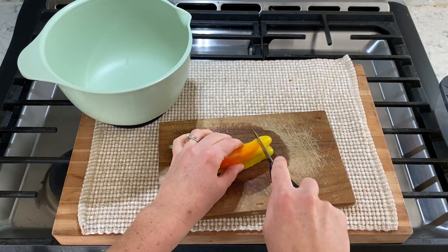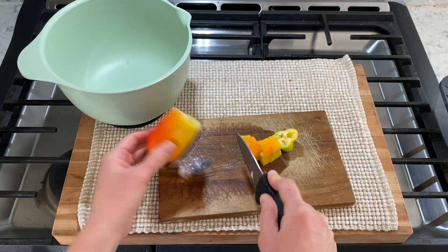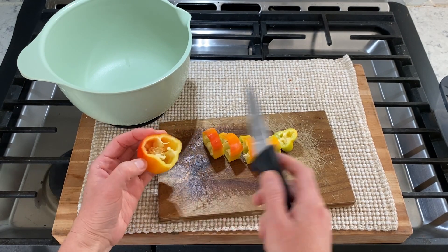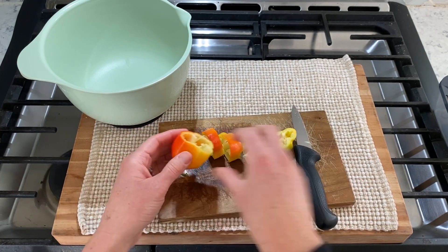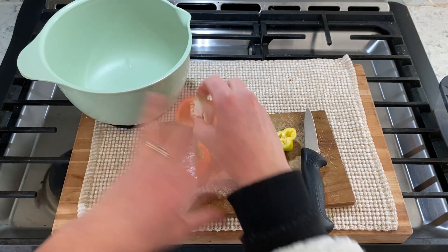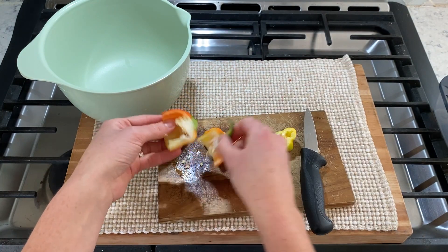These are the veggies we are chopping up today - some zucchini and some yellow squash, Italian peppers, my favorite peppers, and two Roman tomatoes. I cut this up for my salads. I try to have a salad a day during the week and eat healthy during the week, and then on the weekends I try to eat fun and enjoyable foods. That is the balance that works best for me.